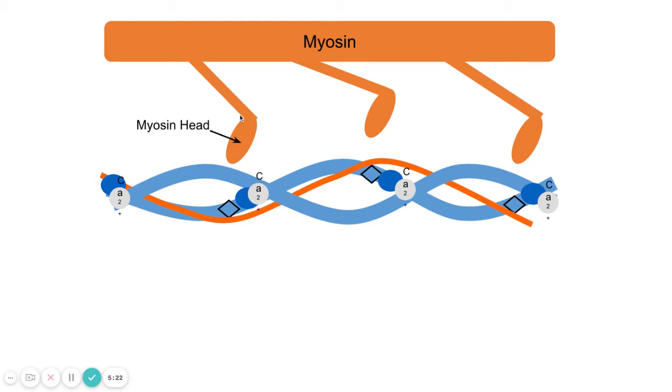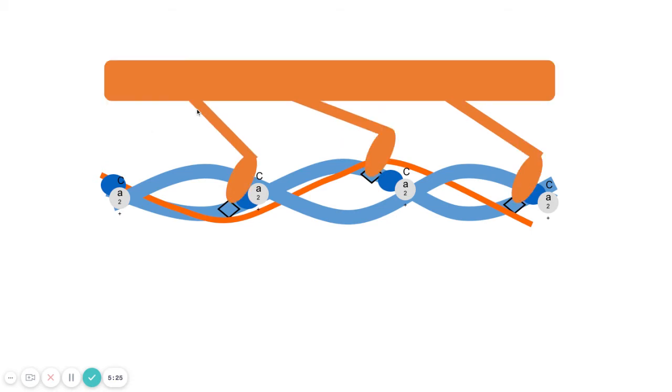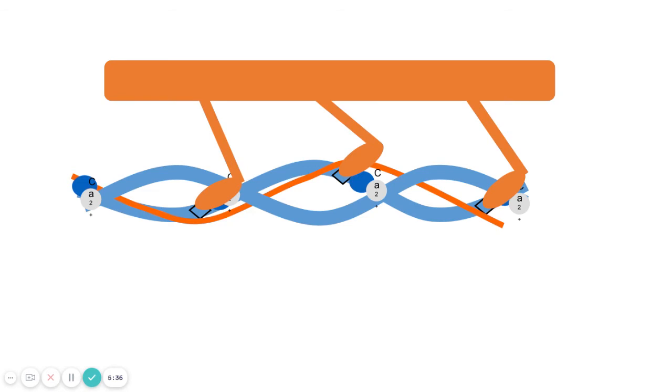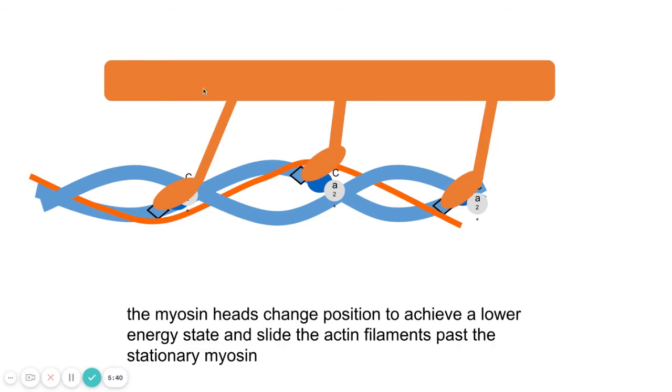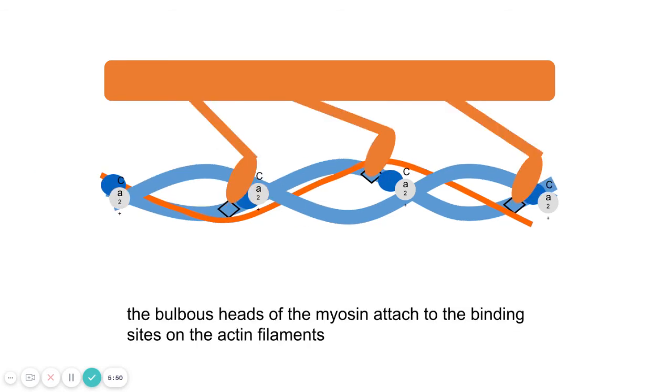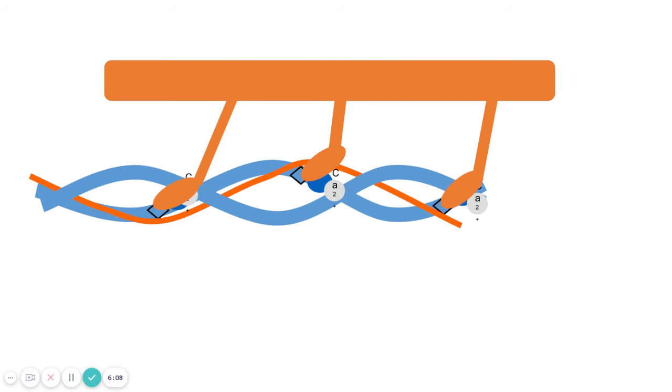Now the myosin heads — like the oars of a rowing boat — can bind onto the exposed myosin binding sites. As soon as they bind, you get what's called a power stroke: they pull the actin towards the center. That is the myosin head's normal shape, so the actual contraction requires no energy. The cocked position requires energy to achieve — it's like an old-fashioned cowboy gun where you have to pull the hammer back before firing.